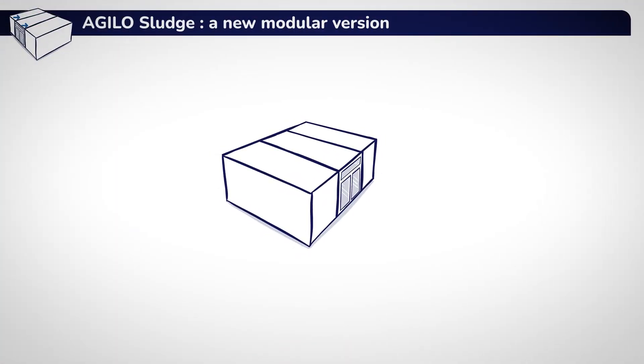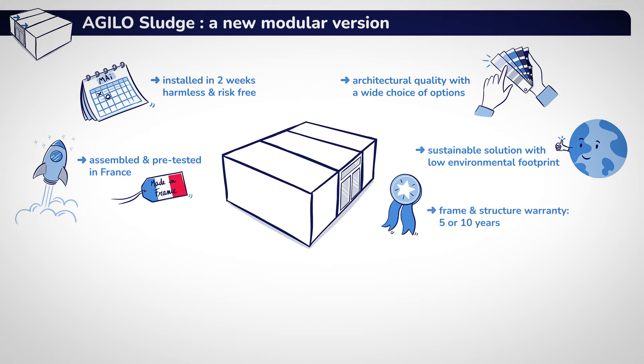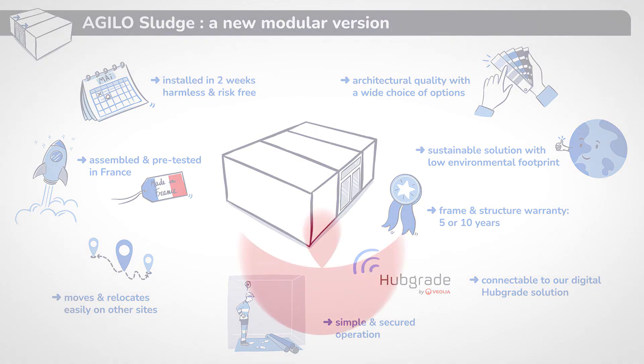Agilo is a modular solution for sludge dewatering manufactured in France. It can be installed in two weeks and is integrated into its site with a low environmental footprint. Its frame and structure are guaranteed for five or ten years. With remote control available, Agilo is easy to operate and can be moved and reinstalled on other sites. Agilo offers your plant the best assets to face the challenges of tomorrow.